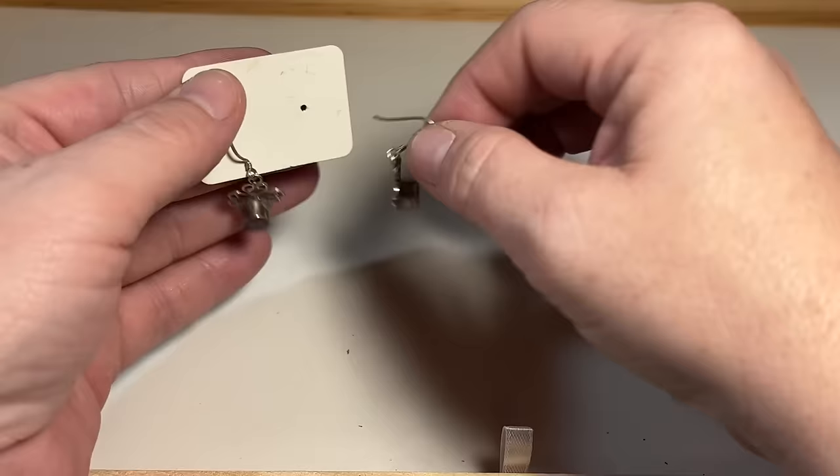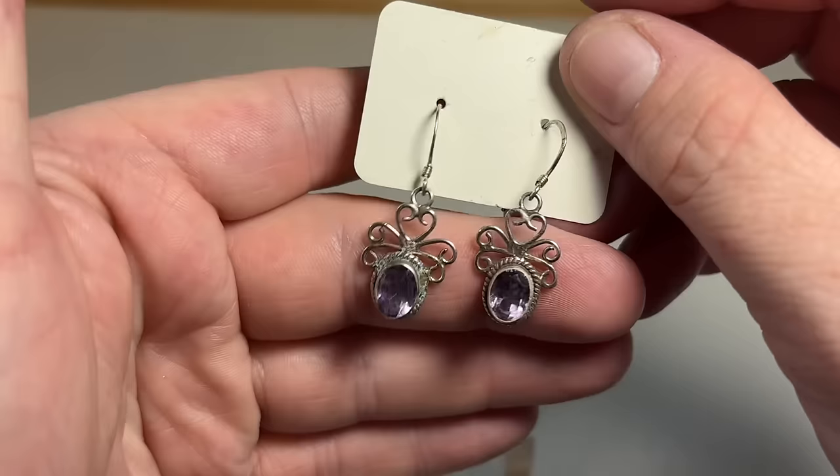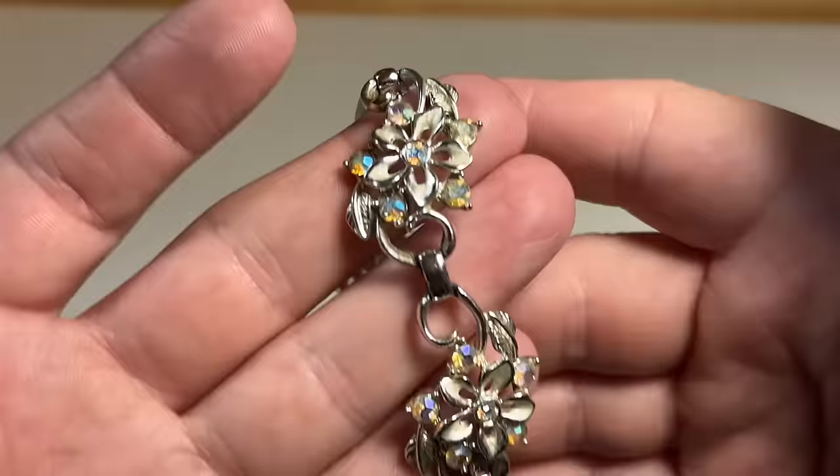We have some sterling, I think — I see a little bit of verdigris right there. They are marked. I'll test them to make sure and try to clean up that verdigris. That's nice amethyst — quite vibrant in person even if it looks a little light on camera. I will try to clean that up.